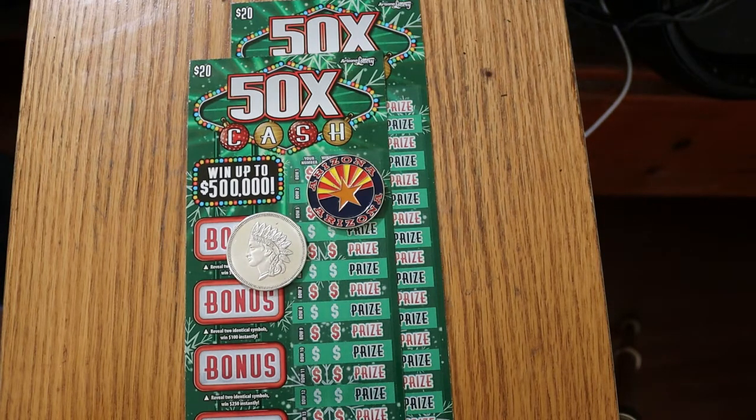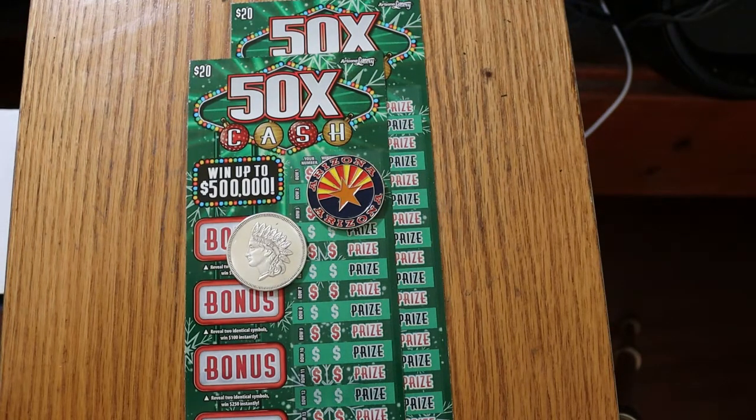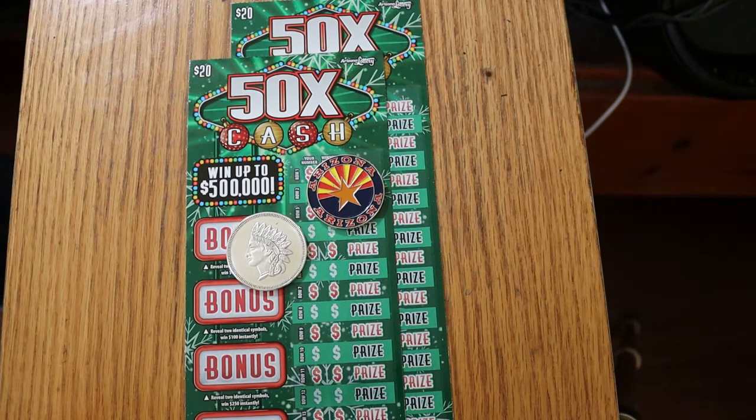It's a simple match-your-number game. You match your number to the winning number and you win the prize. You can also get a multiplier of 2, 5, 10, 20, or 50 times in there. And there are bonuses for $50, $100, $250, and $500.